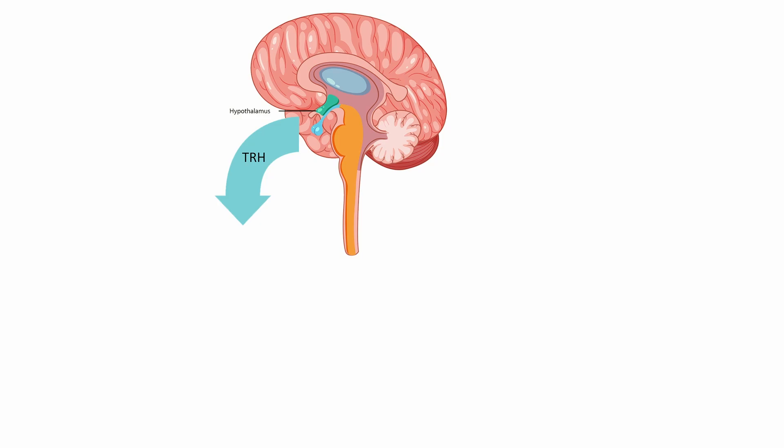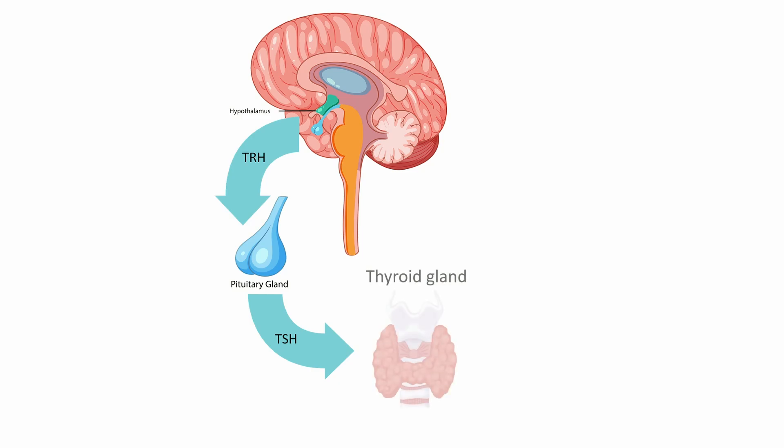Production starts with a signal called thyrotropin releasing hormone or TRH from the hypothalamus, which triggers the production of thyroid stimulating hormone or TSH in the pituitary gland, which tells your thyroid gland to start making thyroid hormones T3 and T4.